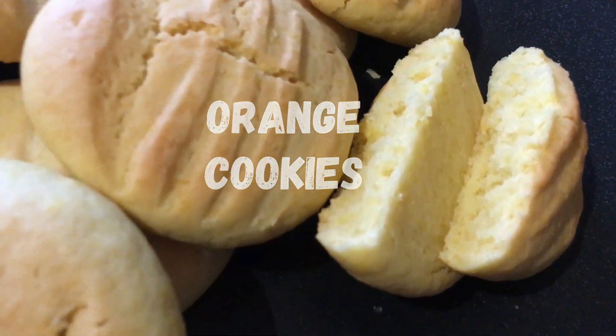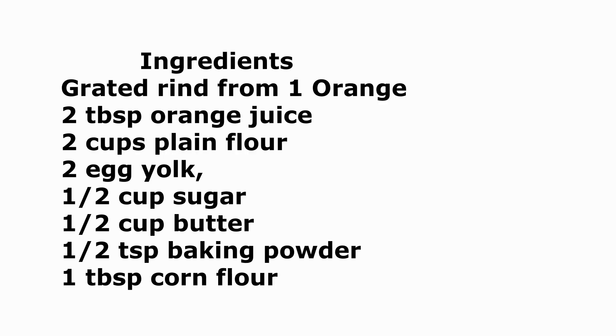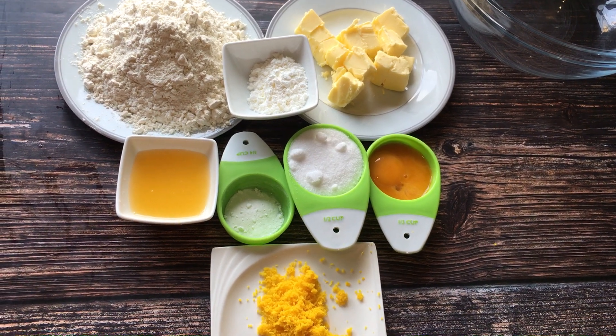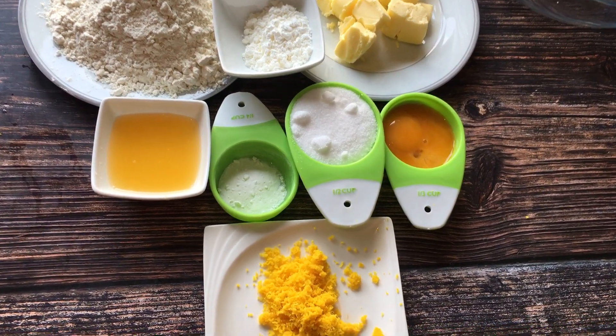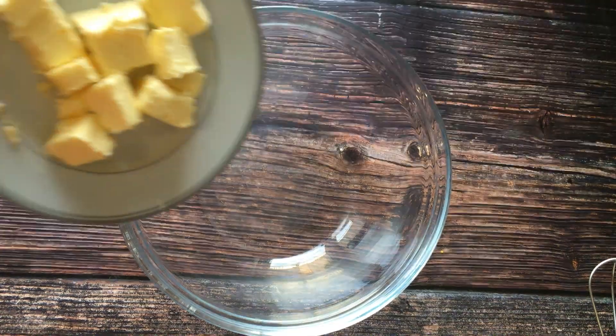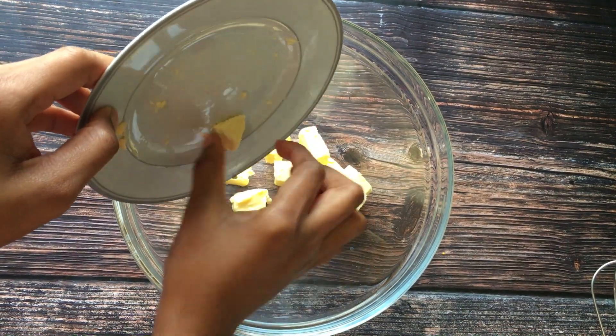Hello everyone, welcome to my channel. My name is Tonia White. If you're new, welcome, and if you're an old subscriber, thank you for being with me. In today's video I'll be making orange cookies. Orange cookies look beautiful and taste delicious — join me in the kitchen.